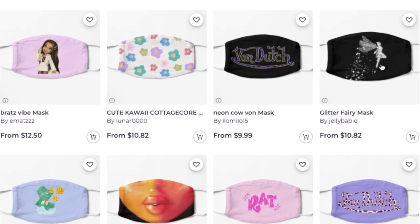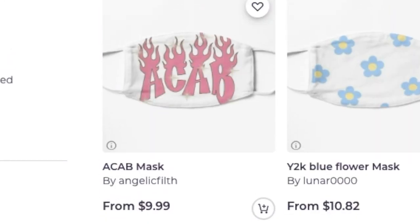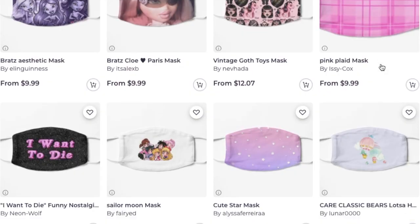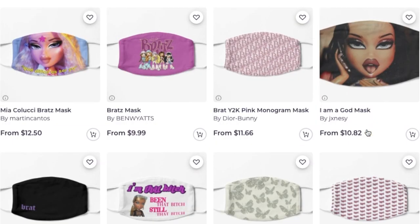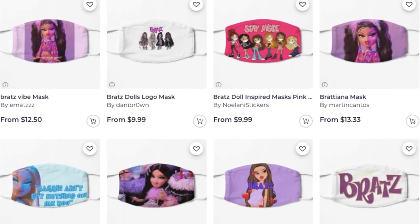Right now I looked up Bratz and I'm seeing all these really cute ones, guys — ones with the Bratz font, and one that says ACAB in the Bratz font with fire coming out the top. That is so cute. Any aesthetic, any vibe, any show, hobby, favorite animal, favorite color, favorite pattern — you're going to find that mask on Redbubble. Prices are really nice, around $9.99 to $10.82, some go up to $12, but nothing crazy.